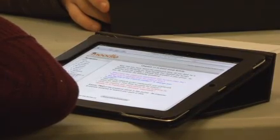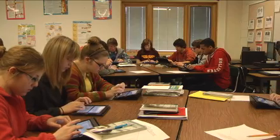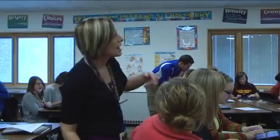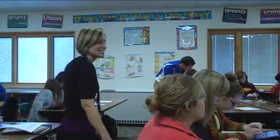Mrs. Torrey's iClassroom is helping produce A students. But take away the high-tech gadgets, and you still have something special — a teacher that cares about students and is devoted to helping them reach their fullest potential. All students would benefit from teachers like her.